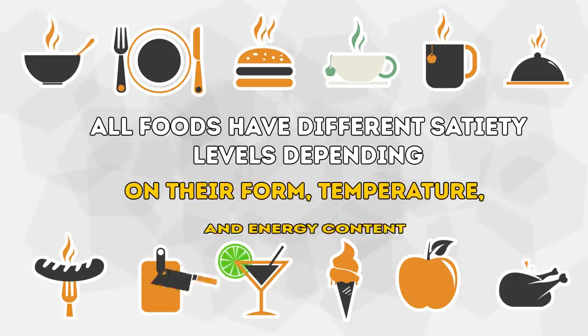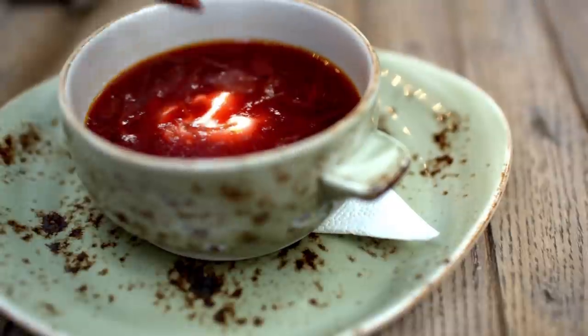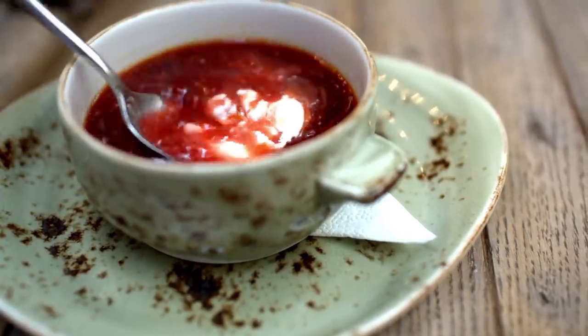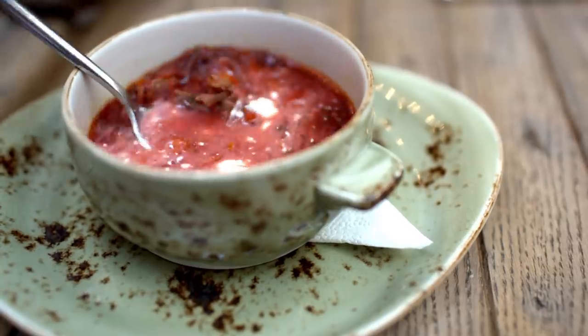Plus, all foods have different satiety levels depending on their form, temperature, and energy content. It turns out that soup, whether it's liquidy, chunky, or pureed, beats the competition when it comes to boosting your energy and leaving you satisfied after a meal.